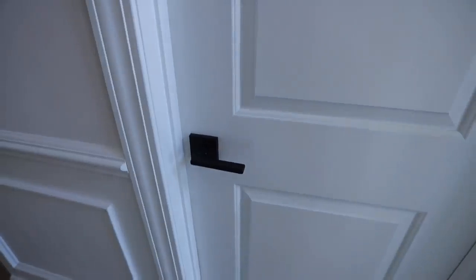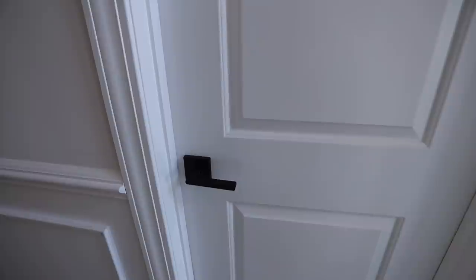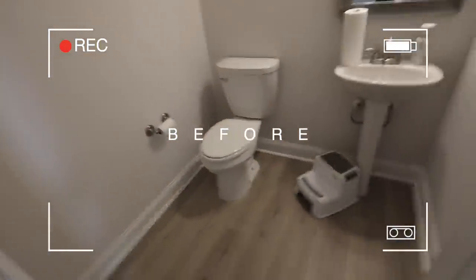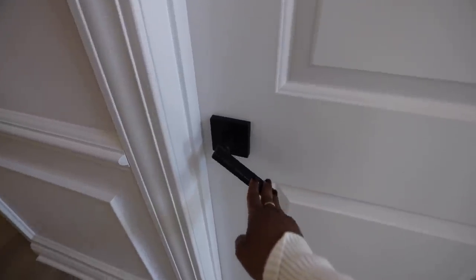The time has finally come - the bathroom is completely done, made over from top to bottom, and it looks incredible. If you are excited to see the bathroom and ready to see the reveal, let's get a countdown: three, two, one!